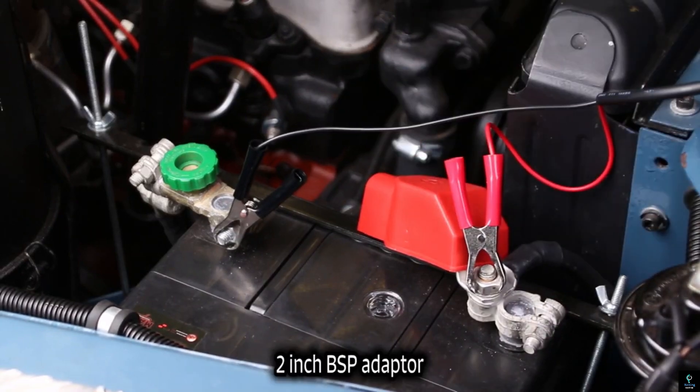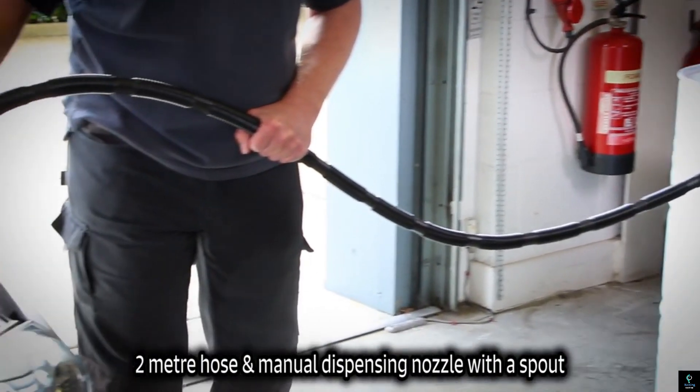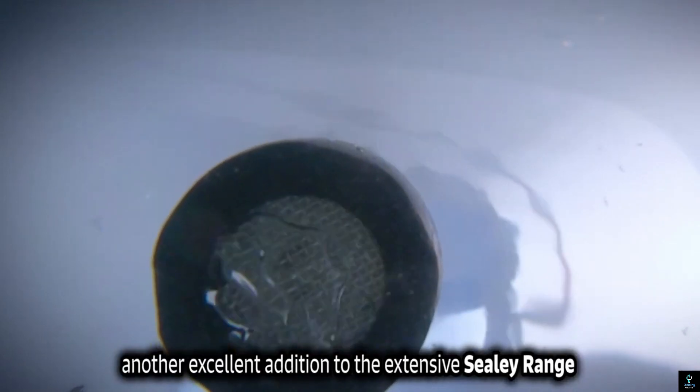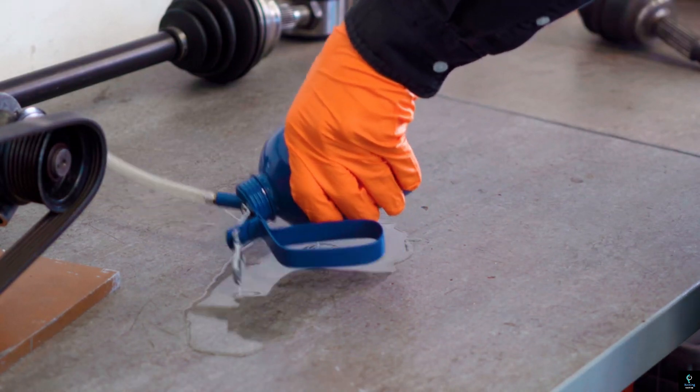Perfect for professionals and DIY users alike, the Sealey TP6818 Electric Drum Pump enhances productivity while maintaining a clean and safe working environment. Number ten: the Laser Tools Oiler with Adjustable Nozzle.